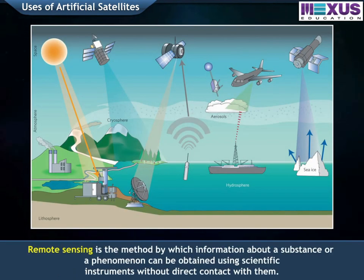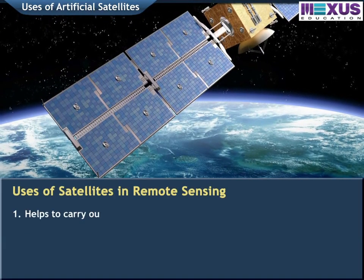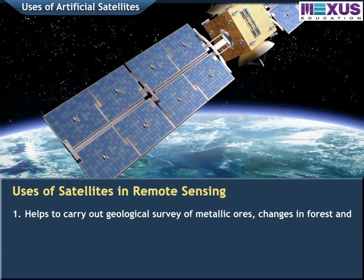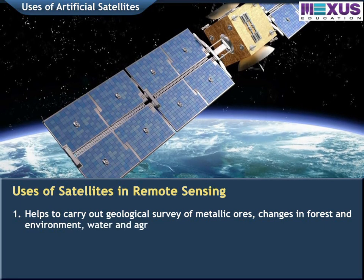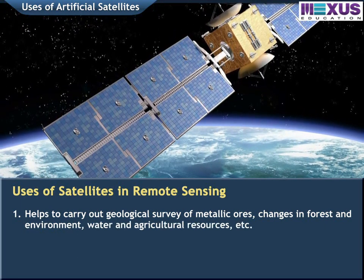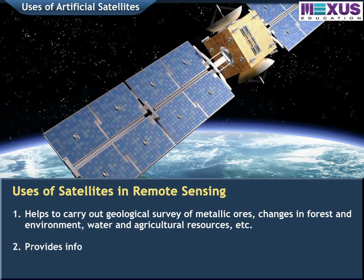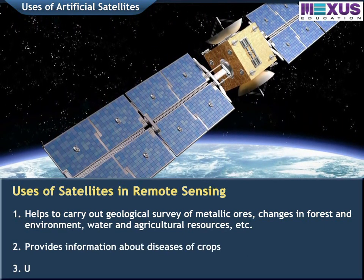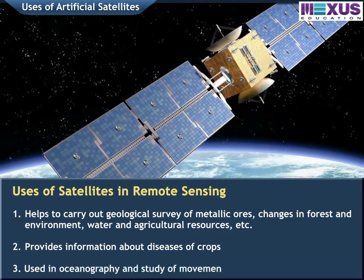Remote sensing is the method by which information about a substance or a phenomenon can be obtained using scientific instruments without direct contact with them. With the help of satellites, we can carry out geological surveys of metallic ores, changes in forest and environment, water and agricultural resources, etc. It provides information about diseases of crops, and is also used in oceanography and the study of movements of fishes.